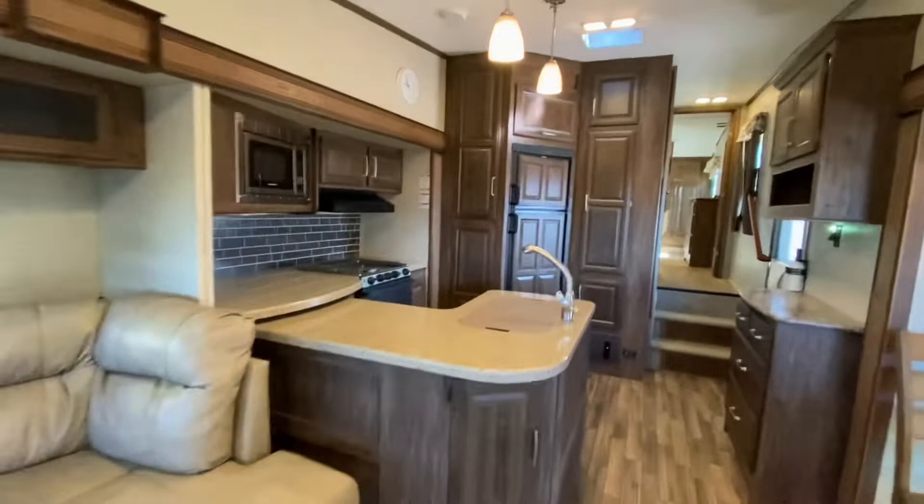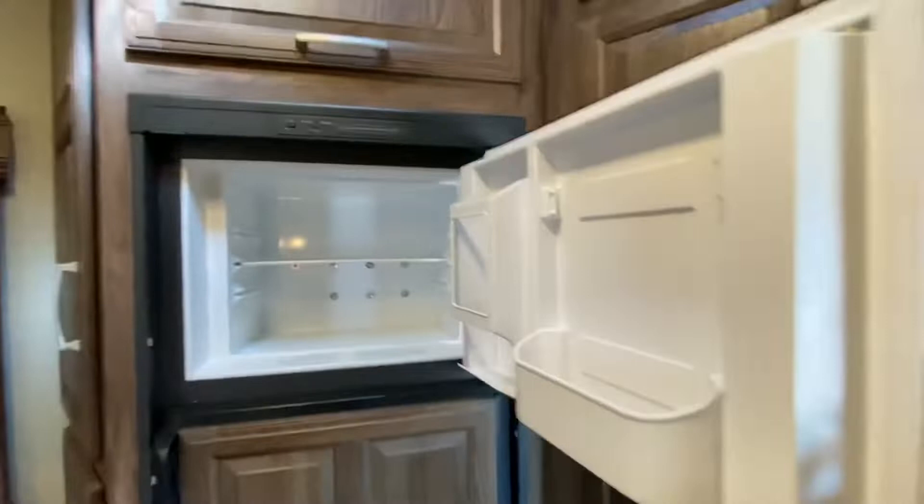Look at the storage pantry. We have a fridge that works on propane and also electricity. Control panels right here.